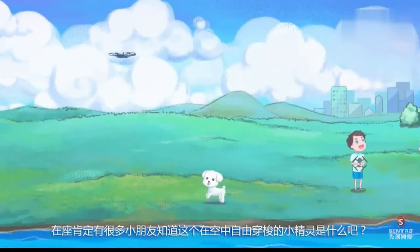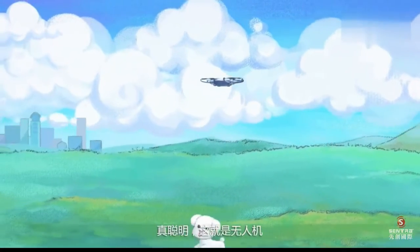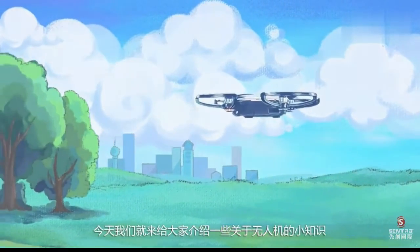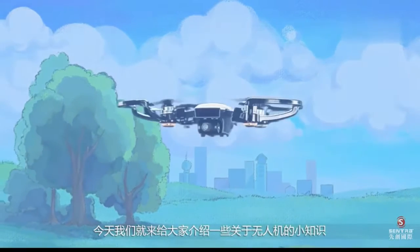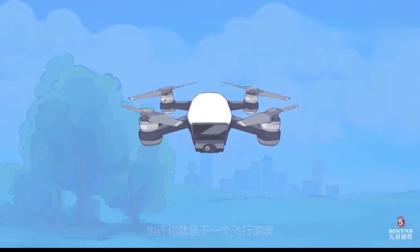Every one of you must know what a flying thing in the sky is. Yes, you are so smart. It is a drone. Today, we are here to introduce you to some knowledge about drones. Maybe you are the next little pilot.